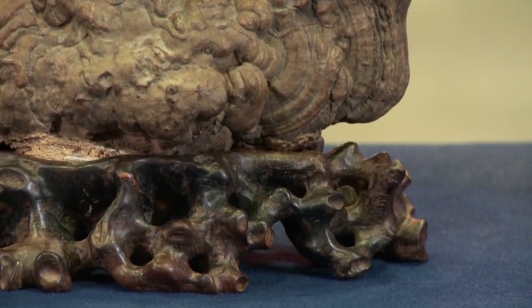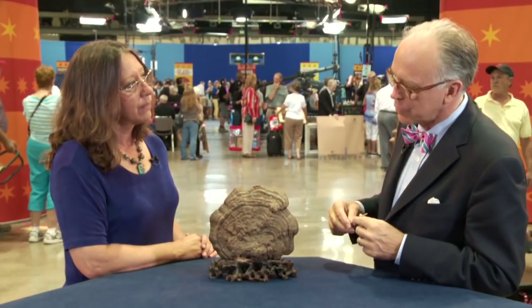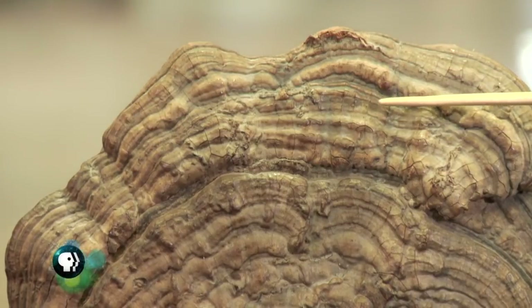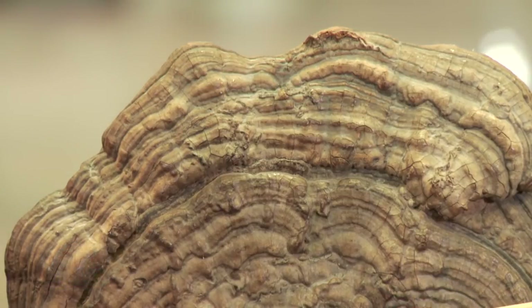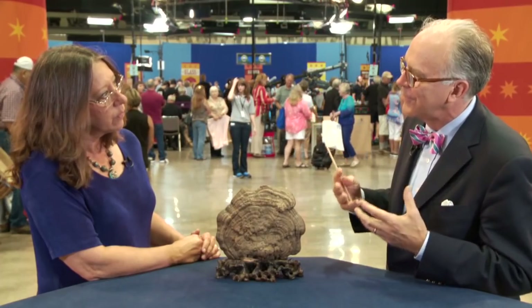It's a terrific example because it has this fan shape, which is a little unusual, and it's got this wonderful kind of texture — this uneven fold, like folds upon folds upon folds — which gives this sense of great age and antiquity, and that's part of the mythology that surrounds this.